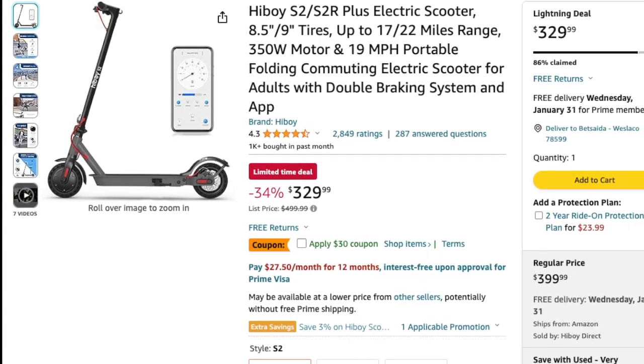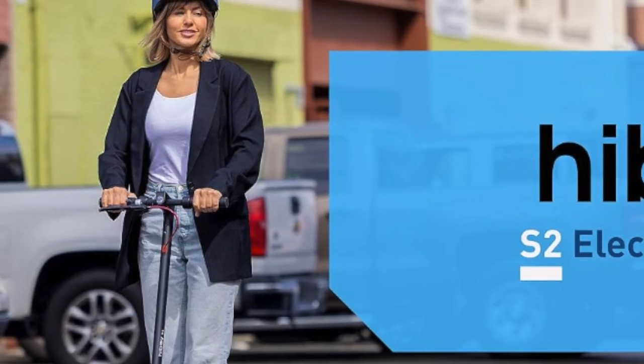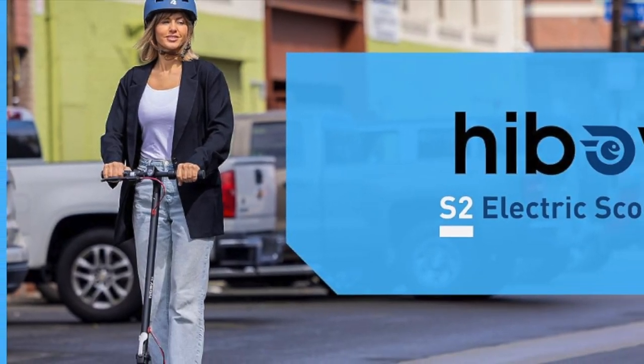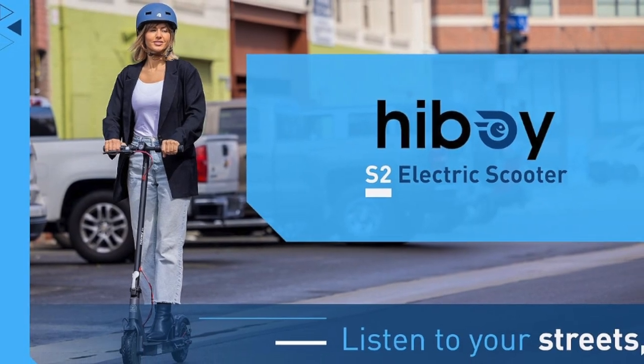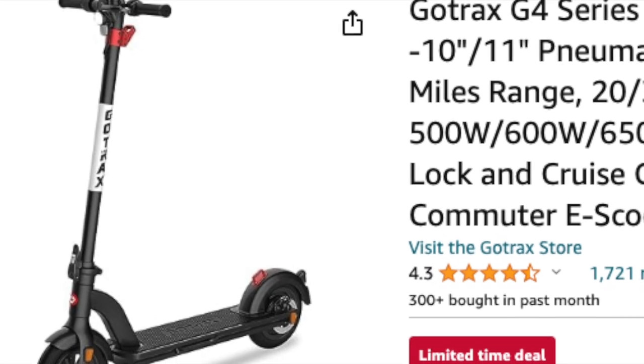The double braking system, solid tires, and the Hiboy S2 app for customization make it a compelling option for city commuting. It's currently on a limited time deal on Amazon, so be sure to check that out.